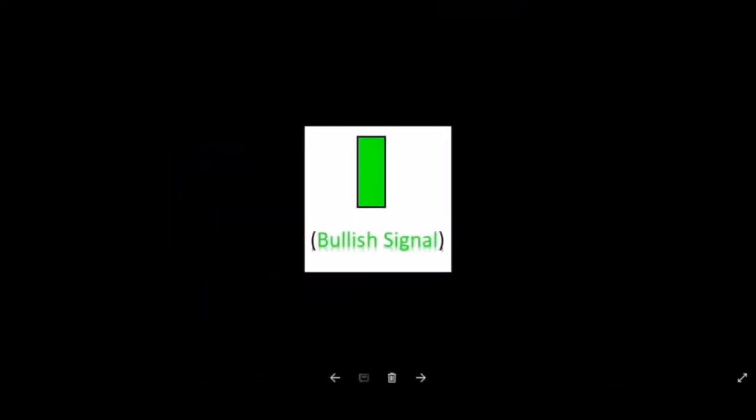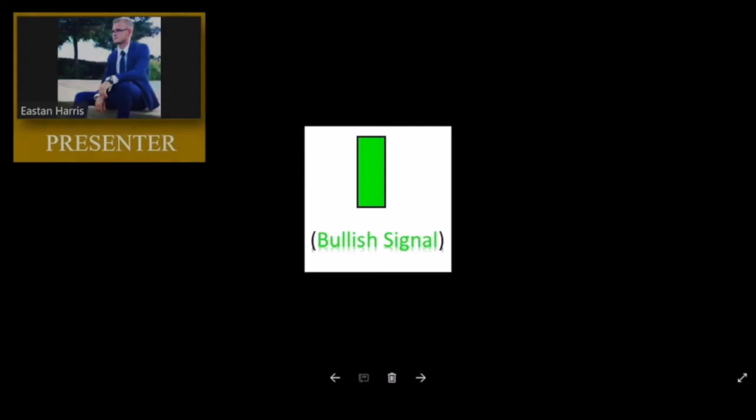Hello everyone, my name is Easton Harris. In this video we're going to be covering the bullish and bearish Marubozu candlestick formation. In front of us is a bullish Marubozu. The key characteristics of these candlestick formations are that there are no wicks on either side, and you can see when price opened it went right to the upside — no struggles, very solid, very strong, very confident candle.